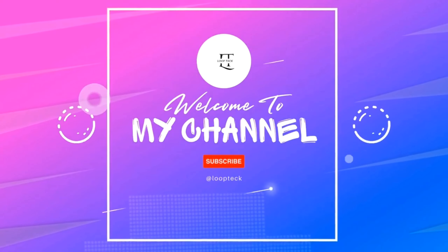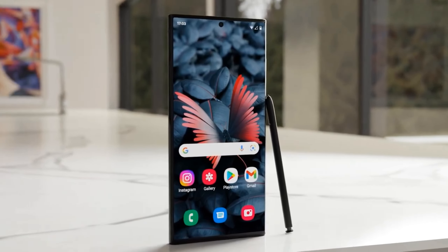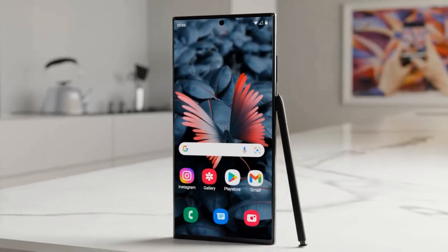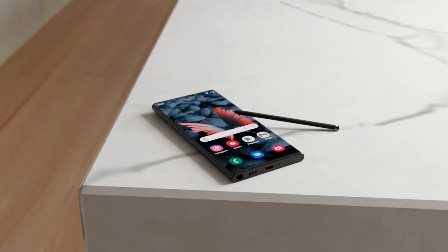Welcome back, tech enthusiasts, to Loop Tech, your gateway to the latest tech breakthroughs. I'm Rotten, and today we're diving deep into the galaxy with some sizzling hot leaks about the upcoming Samsung Galaxy S24 Ultra.